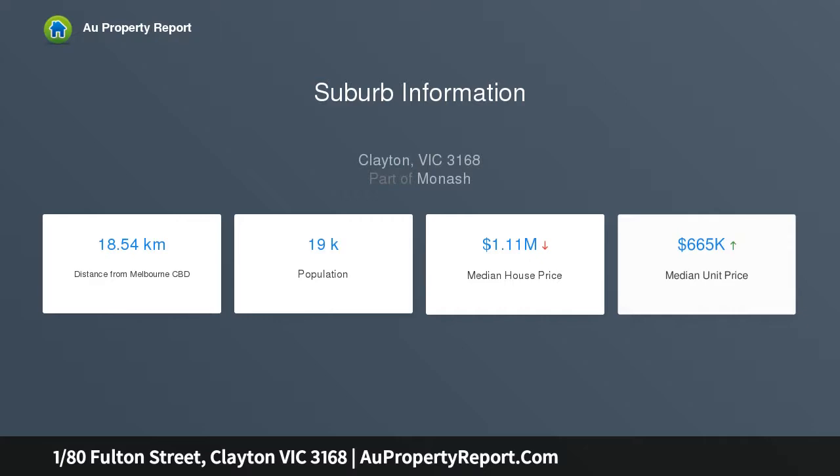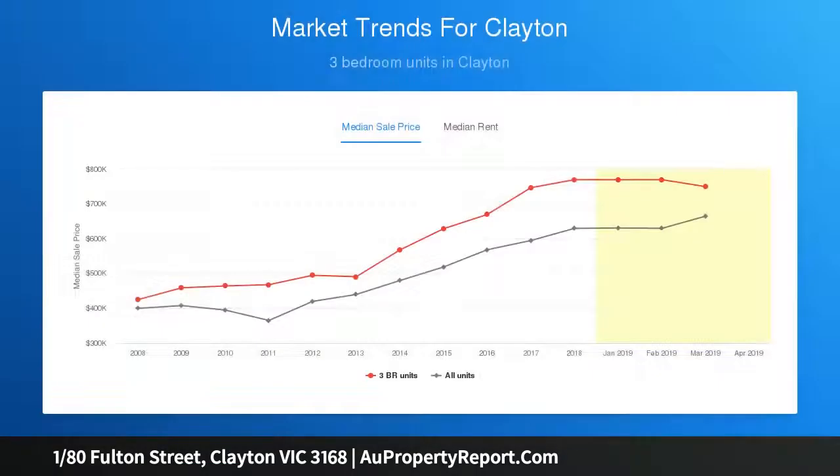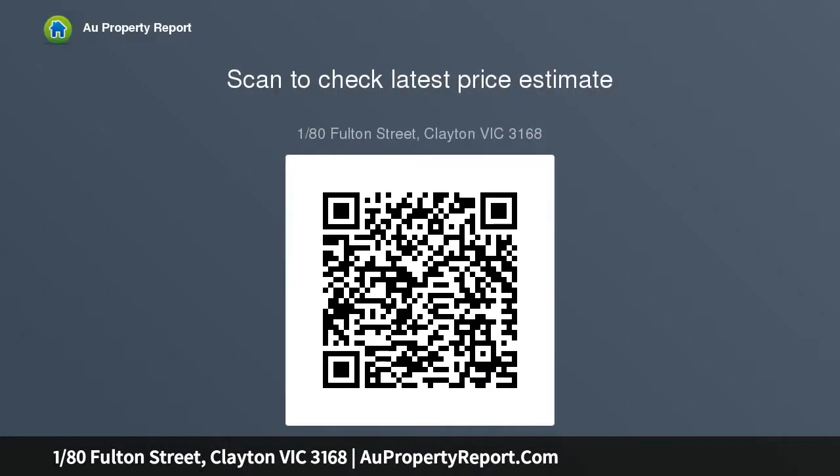Do not miss out on the ease of living. This 3 bedroom single level brick home offers a lock and leave experience for every category of buyer, worthy of its private and secure position.